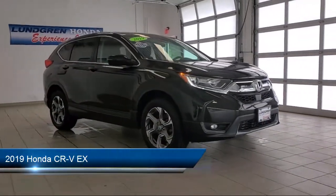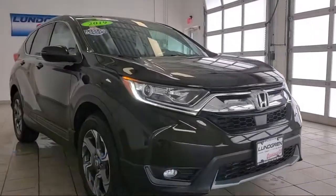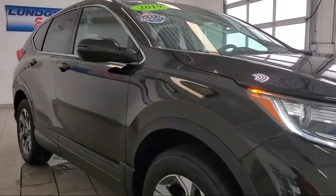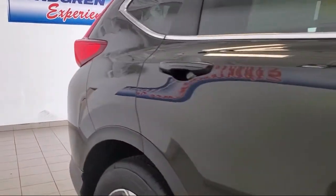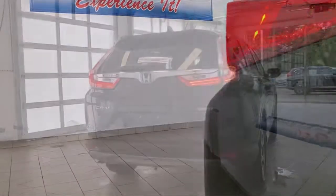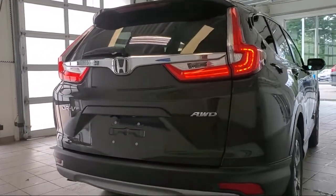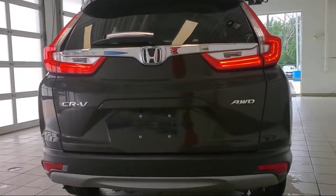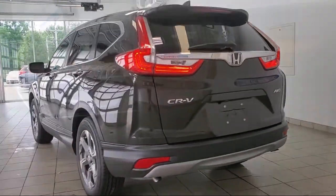It comes equipped with Steering Wheel Mounted Phone Controls, Wireless Bluetooth Data Link, In-Dash Rear View Monitor, Steering Wheel Mounted Cruise Control, Dual Front Air Conditioning Zones, Lane Deviation Sensors, Smartphone Integration, Apple CarPlay, Braking Assist, Hill Holder Control, Multi-function Steering Wheel Controls, and much more!